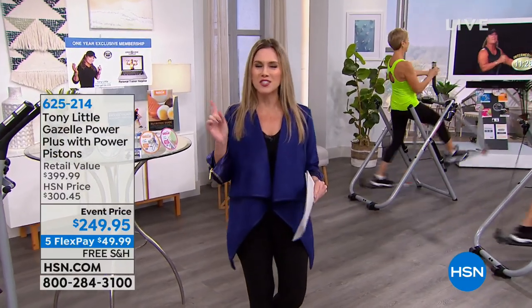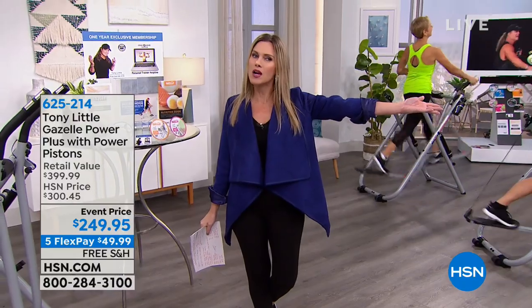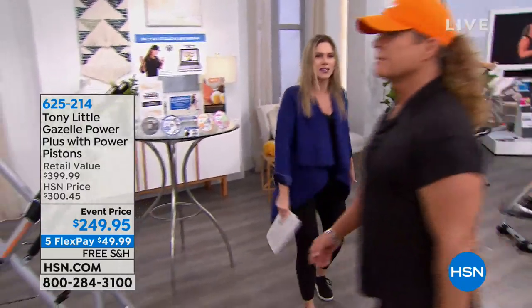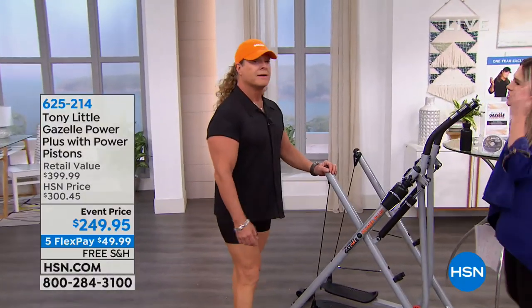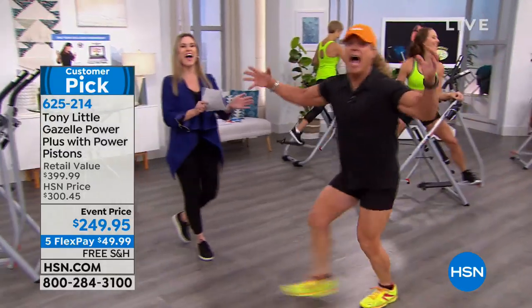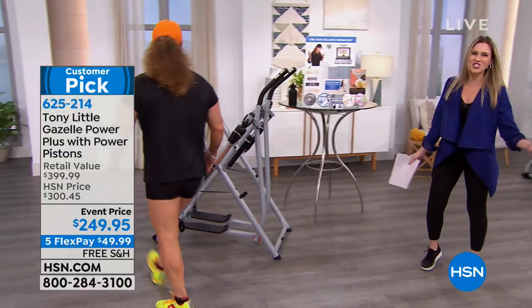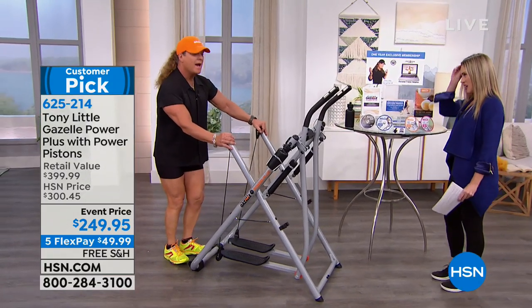The Gazelle is back — it's the Power Plus, with the very best new and advanced features. The man of the hour, Tony Little, everybody! Were you just walking? I gave you such a great intro and you just walked right by. Just checking, making sure he was awake. Good morning. It's great to be here, I'm ready.